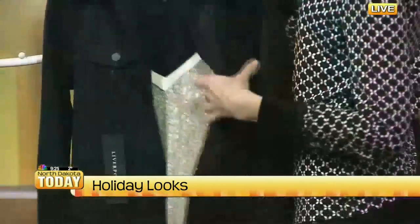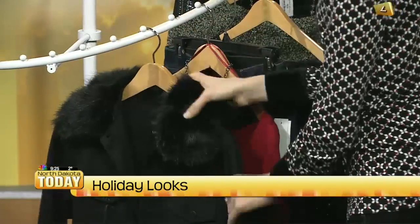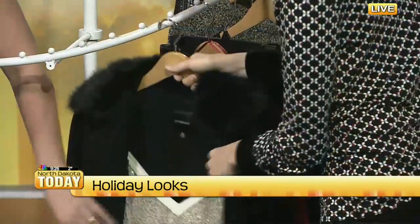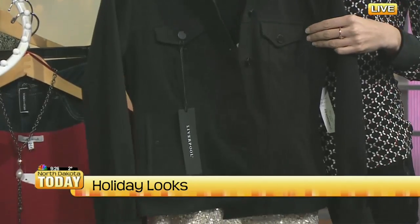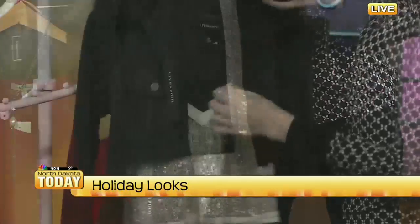What do you think is the biggest trend for holiday outfits this year? We're seeing many sparkles - lots of sequins - but also fur vests and jackets. What would you tell someone who's a little scared of sequins? You can just put a simple black cardigan over it, or layer it like this jacket. It's just a little bit of bling - you can still get some sparkles without going overboard.